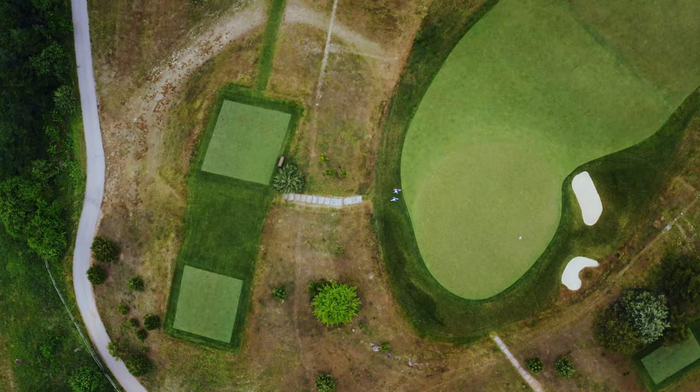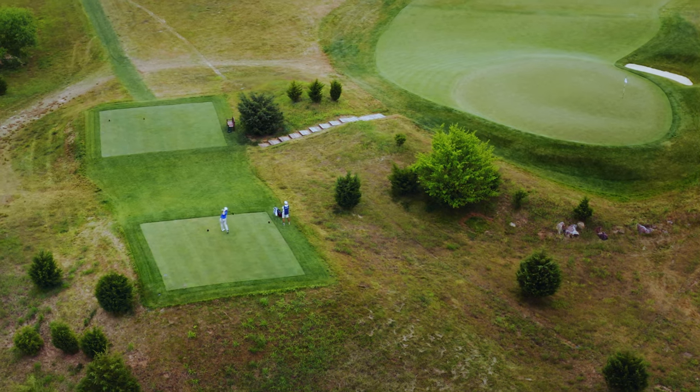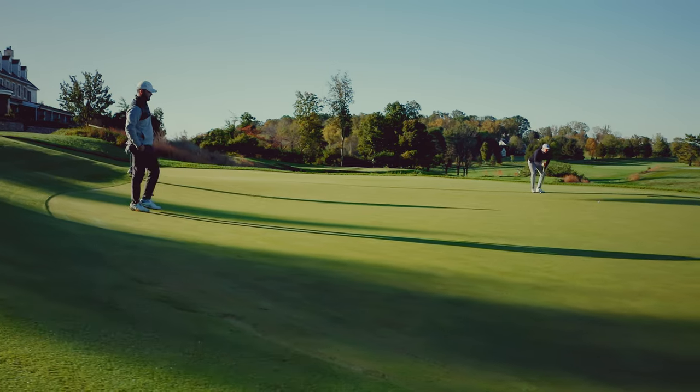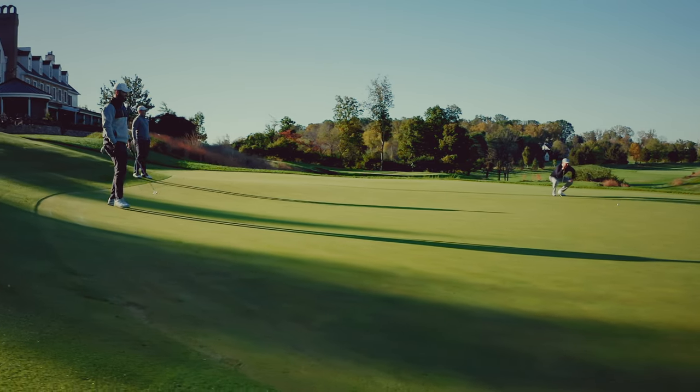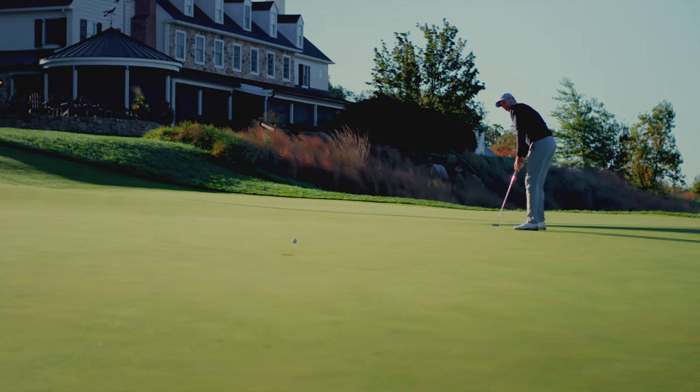Some of my favorite aspects of the course were the proximity of green to tee. I've always felt like the green complexes here were very interesting and challenging to play, but not predicated on a bunch of humps and bumps and a ton of undulation — more on slope.